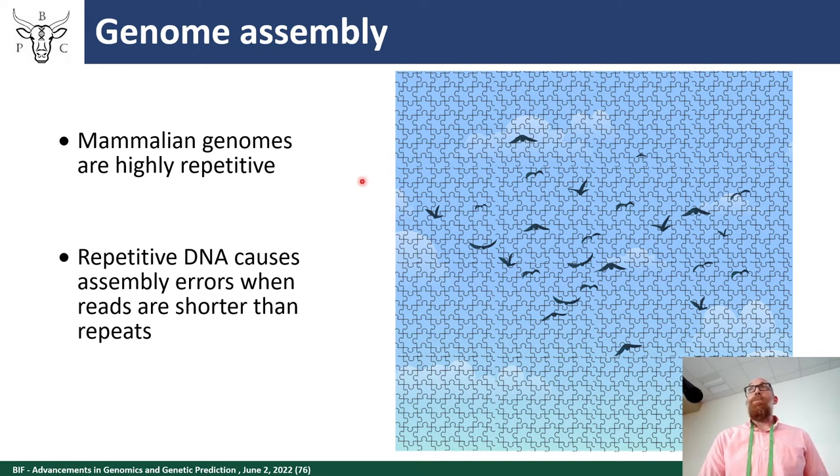One complication for cattle genomes in general is that they're highly repetitive. When trying to piece together a genome from individual reads, repetitive DNA causes errors when the read length is shorter than the repeat unit itself. You can think of this as a jigsaw puzzle where the repetitive fraction is like the sky pieces — very difficult to place accurately — whereas unique regions are like the birds, easier to piece together.